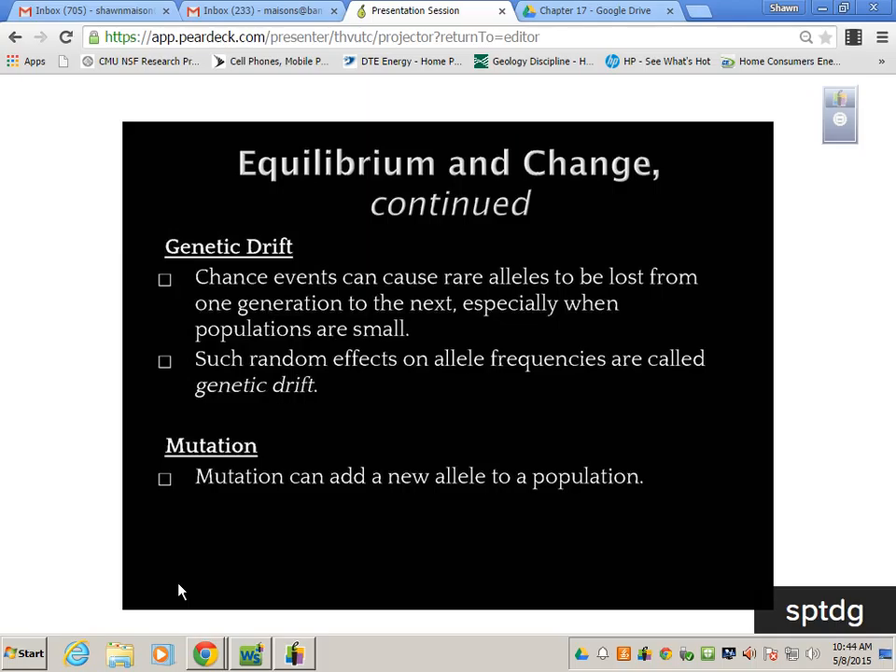Chance events can cause rare alleles to be lost from one generation to the next, especially when populations are small — we call this genetic drift. Genetic drift occurs most in small, isolated populations like small islands. If you get one shift in your population you can take a drastic change forever because there's no other population to add new gene flow, which makes me think of finches on Galapagos Island where they took drastic shifts.